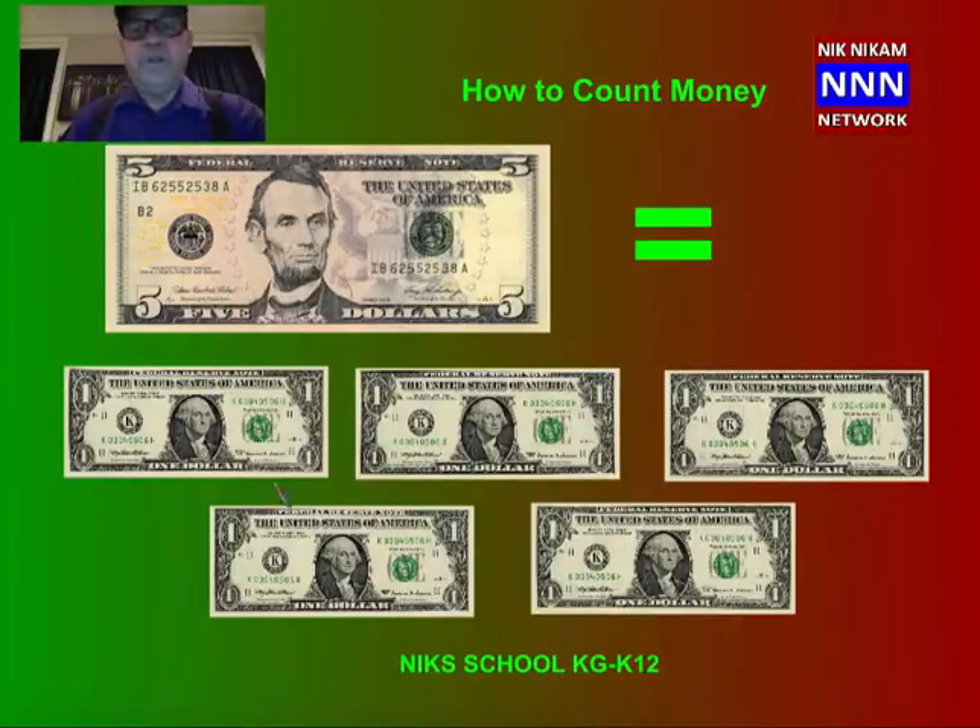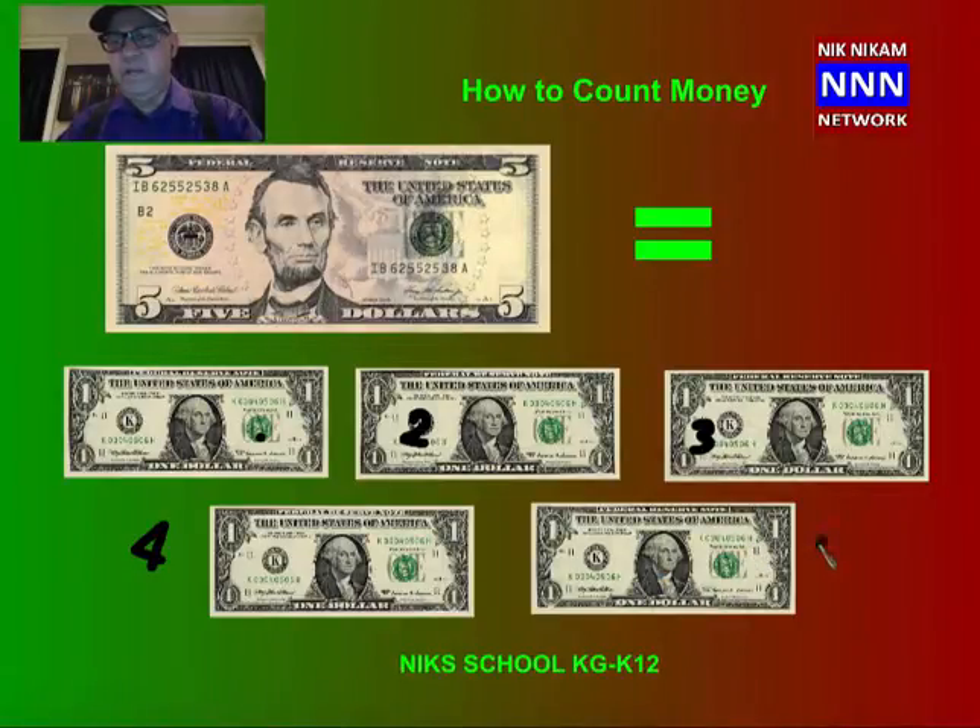The dollar bills also come in different numbers. This is a 1 dollar bill. Look at this — this is Abraham Lincoln, and this is also an American dollar but the number is 5, that means it is 5 dollars. So 5 dollars should be equal to five 1-dollar bills: 1, 2, 3, 4, and 5. So five 1-dollar bills equal one 5-dollar bill.